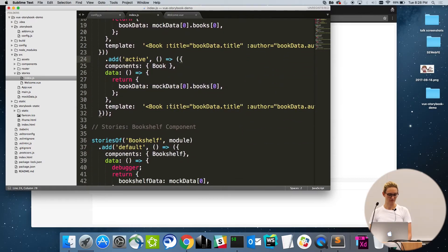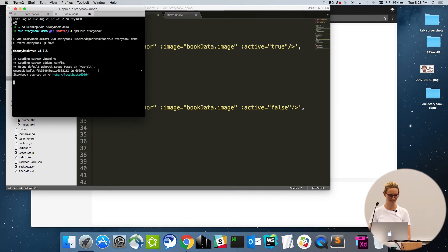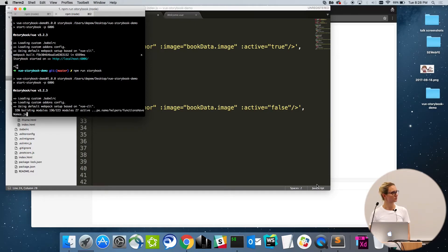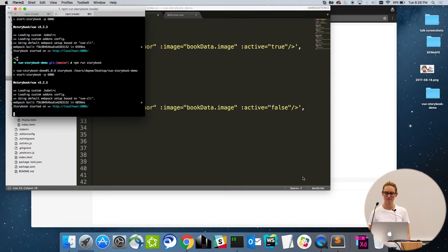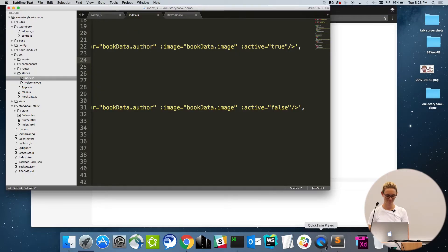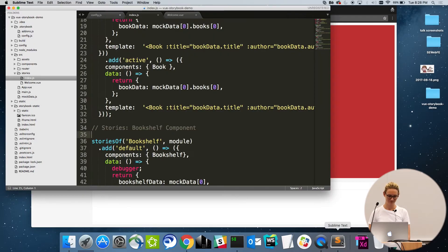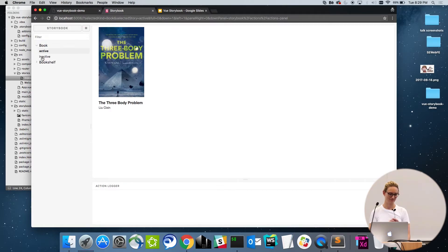I decided to go renegade and actually do live coding — this might be a disaster. You never do that. So now we're kicking this back up because I had it closed. This is exactly how you run your Storybook — you might just need to recompile because I shut my laptop off in between. There we go, and now I have my inactive version. Team coding, guys — it's a skill.